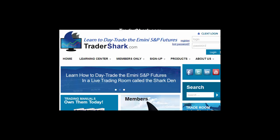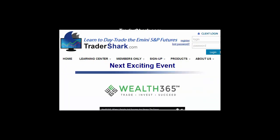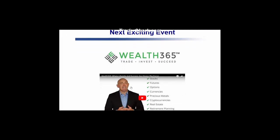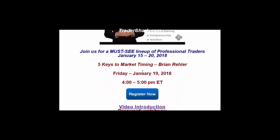We've been getting a lot of interest in the Shark Den free trial. Go to tradershark.com, go to the sign-up tab, and go to the next live webinar. We're going to be presenting with Wealth 365 on January 19th. Click the link on the website — January 15th to the 20th, there's going to be over 60 traders out there, and we're presenting on January 19th.